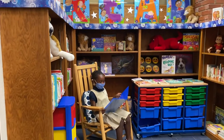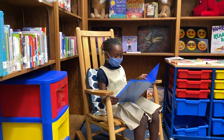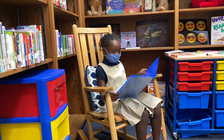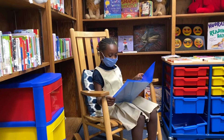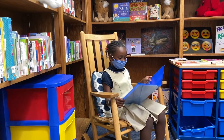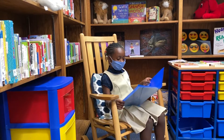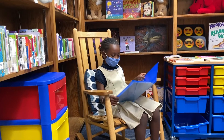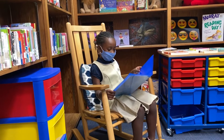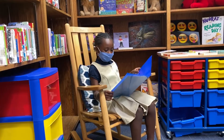Awesome. A first grade student reads aloud from a book called "The Spring" in Spanish as part of the dual language program demonstration.